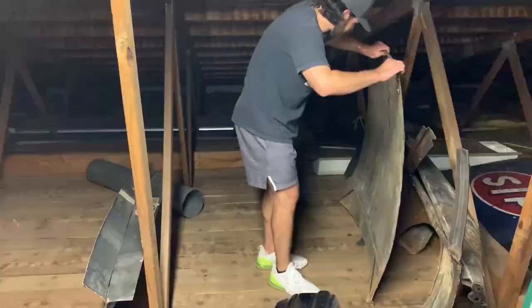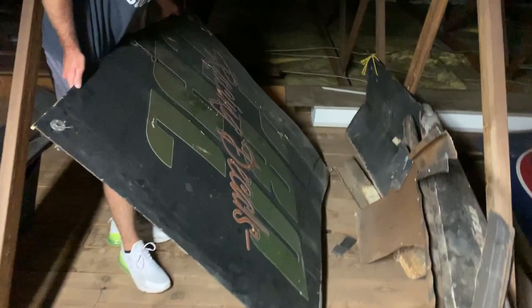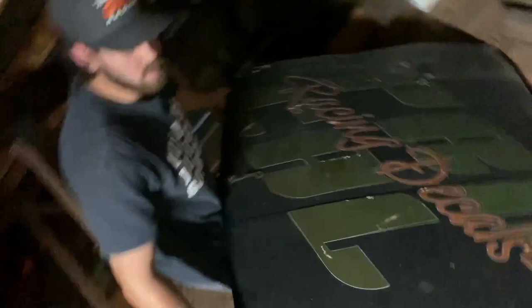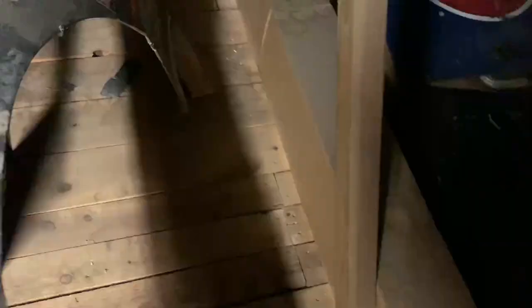I'm assuming this is the hood — hell yeah, it's a pro cow. This is exactly what my late model looked like in the car store. Pretty sure this is a whole side as well — let me stand this up over here. Yeah, there's a quarter panel. Oh yeah, there we go — the entire side off of his 90 championship car. How badass is that?